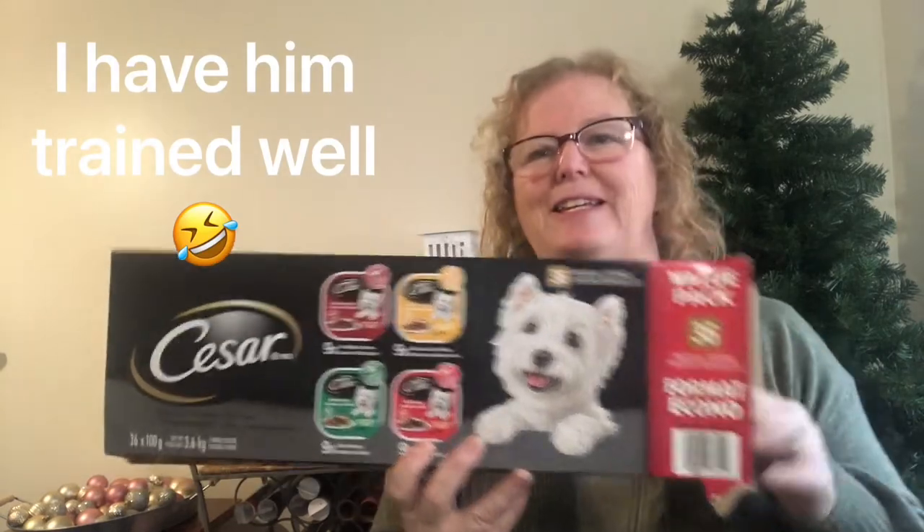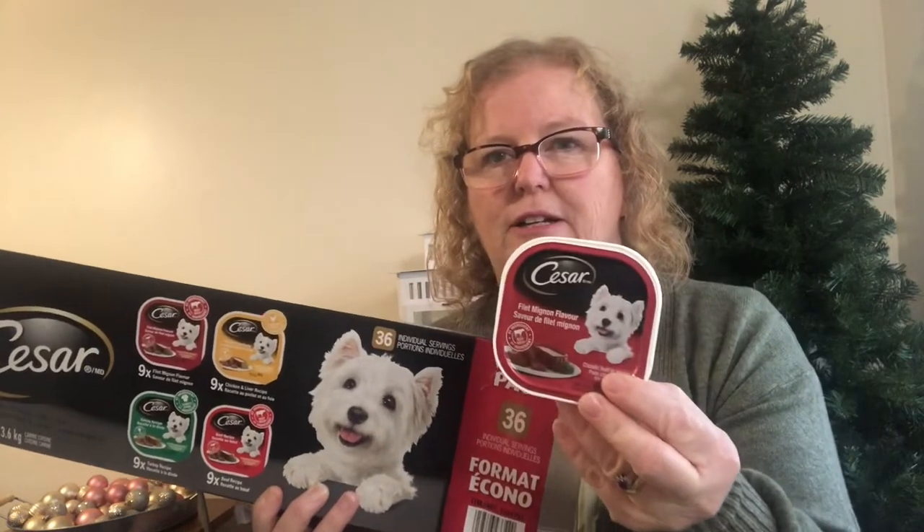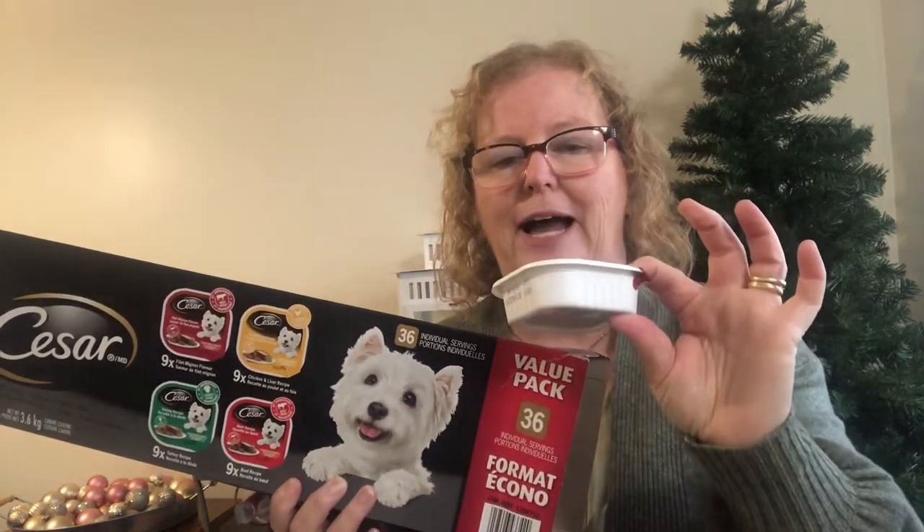We got the Caesar dog food — you get 36 in the pack for $32.99, which really isn't that bad. It's a variety pack with filet mignon flavor, chicken and liver, turkey, and beef recipe. That usually lasts my Chihuahuas about a month.